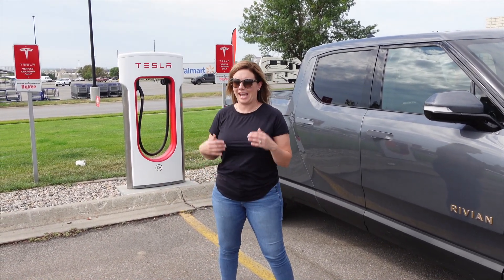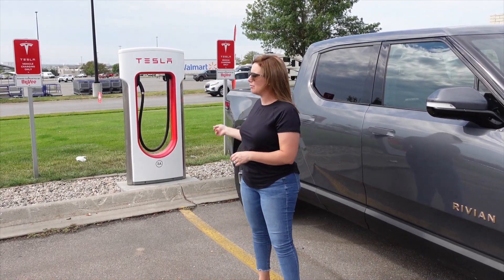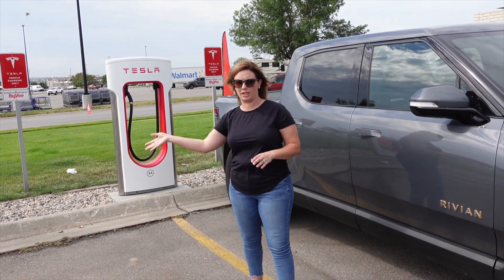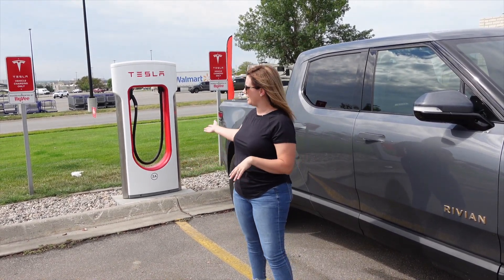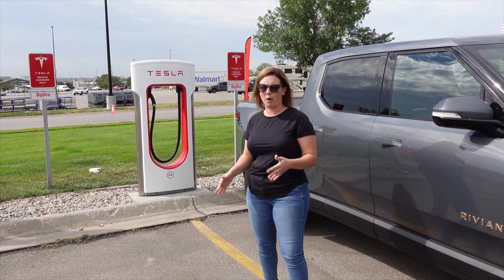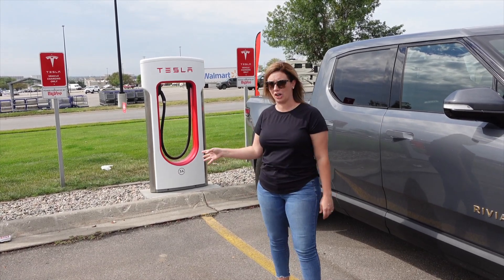The next type of charger we're going to talk about is the Tesla Supercharger. As it stands today, the Tesla Supercharger can only be used by a Tesla. These are fast chargers — this one is probably around 150 kilowatts. This is a Version 2; there are Version 3s that do up to 250 kilowatts, but they're not as common. You're still going to charge your car in probably 30 to 45 minutes, going from about 15 to 20 percent up to 80 percent.